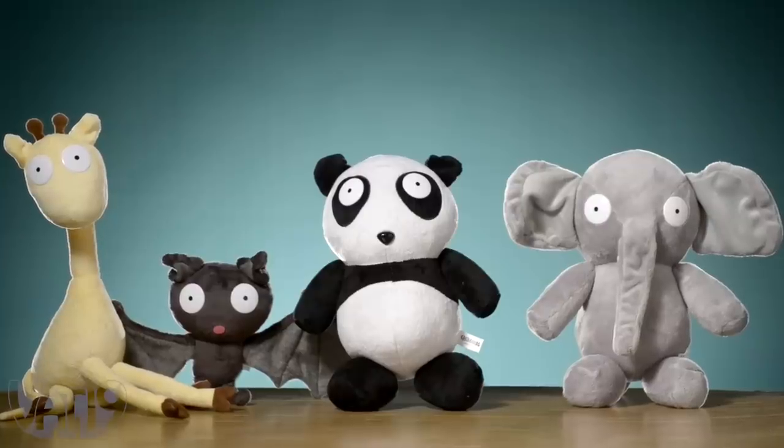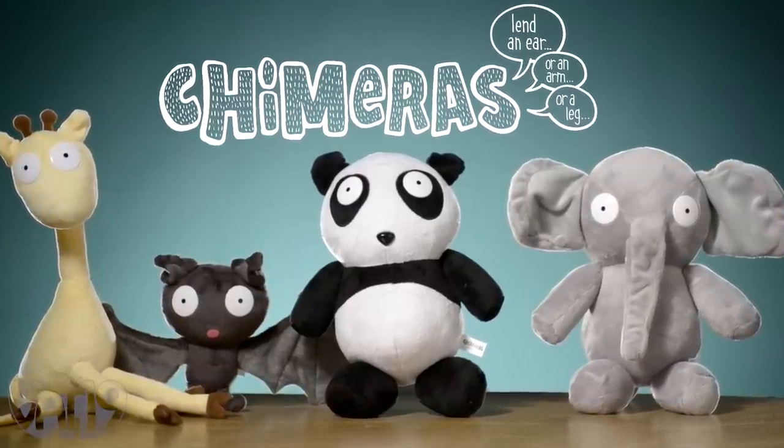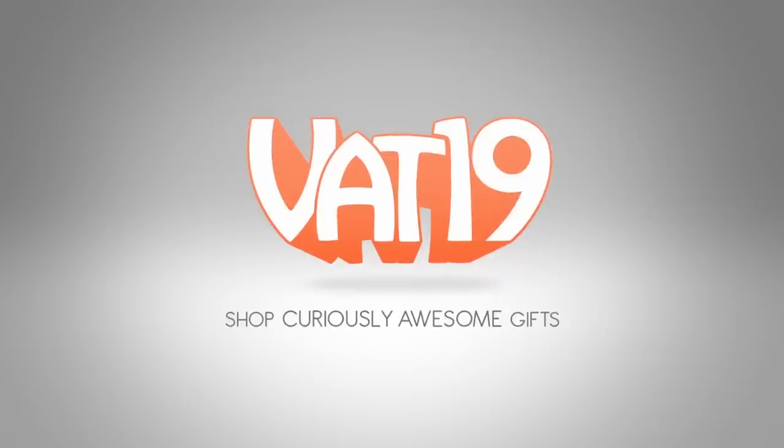Create a whole menagerie of made-up animals with Chimeras. Buy a set now at Vat19.com.